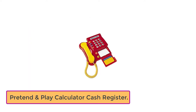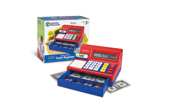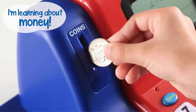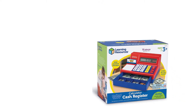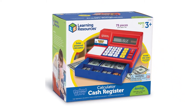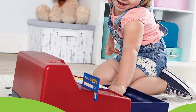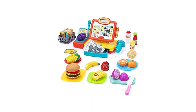Number 2: Pretend and Play Calculator Cash Register. This appears to be one of the most-used cash registers. You may select from two color schemes — red and blue or pink — making it appropriate for both boys and girls. Children as young as three should have no trouble using the cash drawer or the huge buttons. It comes with 73 different plastic notes and coins from the United States, a solar-powered calculator, and a fake credit card swiper. When the cash drawer opens, the machine emits the familiar cha-ching sound for an authentic role-playing experience.